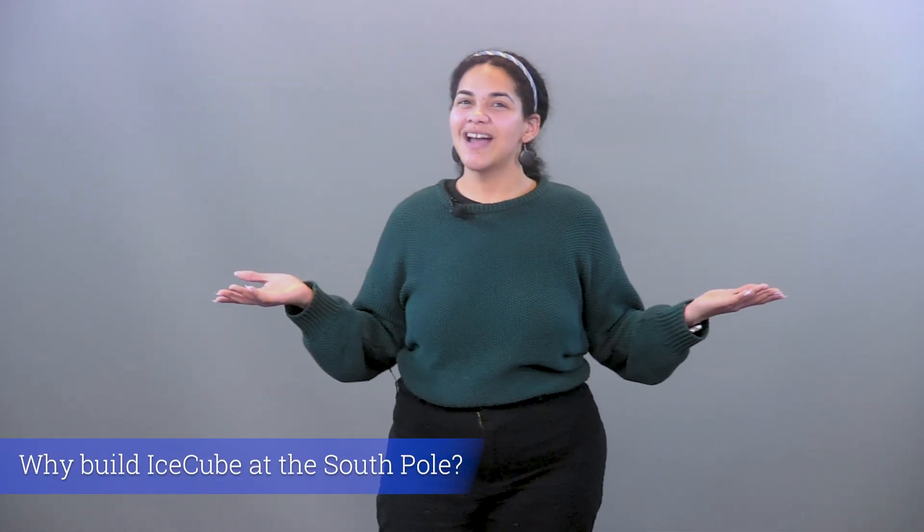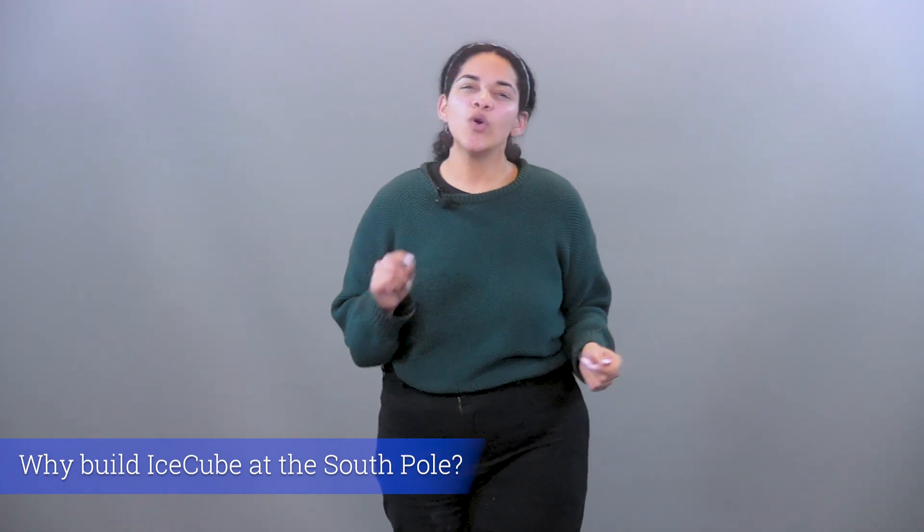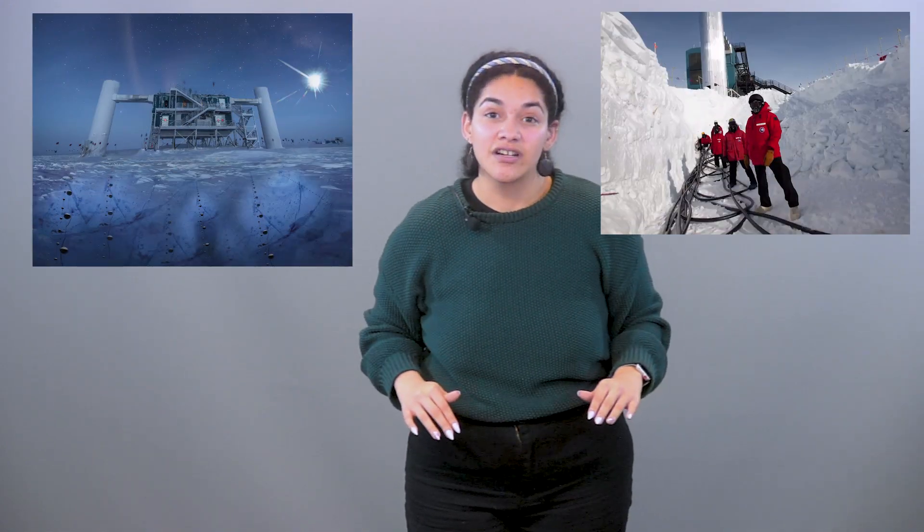So why build IceCube at the South Pole? In order to see the light emitted by these secondary particles from these interactions, we need a large volume of transparent material — basically water or ice. Because these interactions are rare and can produce light extending over a kilometer, IceCube needs a lot of ice atoms to detect even a single event. The South Pole is the only place on Earth that holds such large quantities of clear, pure, and stable ice, while also having the infrastructure to support scientific research.